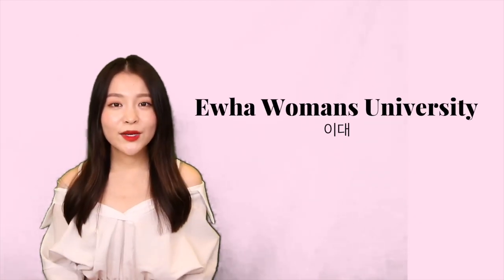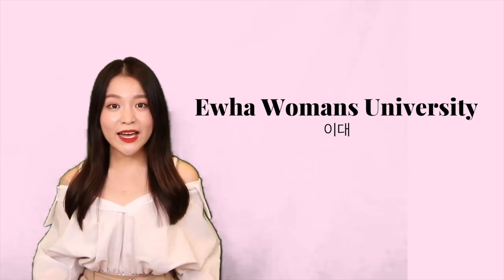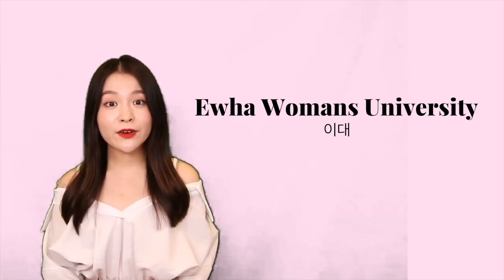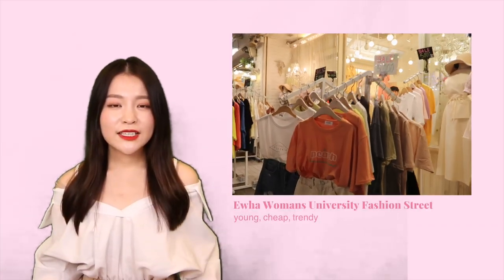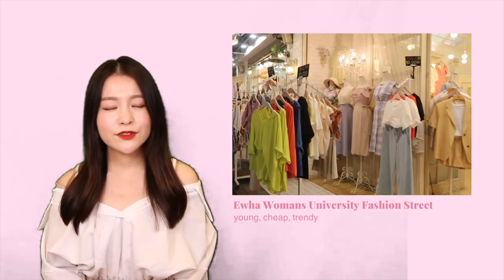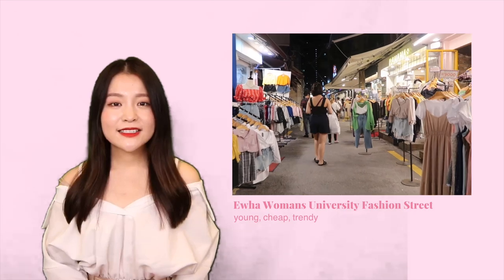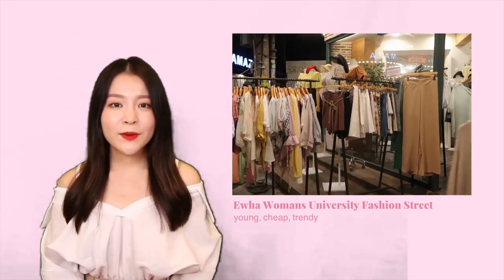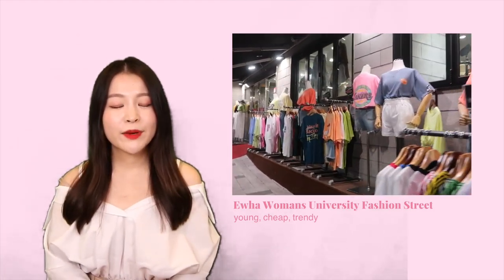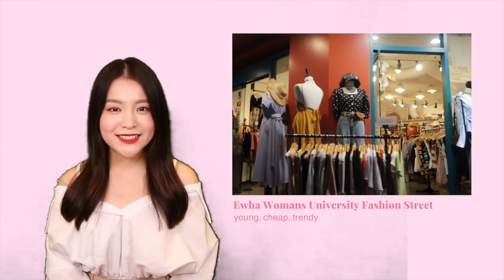Next up we have Ewha Women's University. This is somewhere I personally wouldn't recommend that much, but I'm including it because it comes up very often if you search for the best places to shop in Seoul. The shopping street has cheap to average prices, roughly on par with Hongdae Fashion Street. It does have cute pieces, but nothing you wouldn't be able to find anywhere else. I would only recommend it if you were passing by or on your way back from visiting Ewha Women's University.